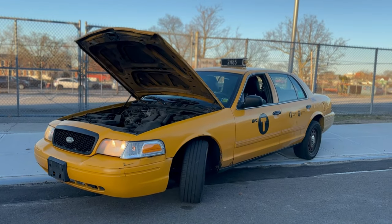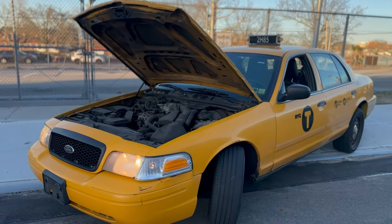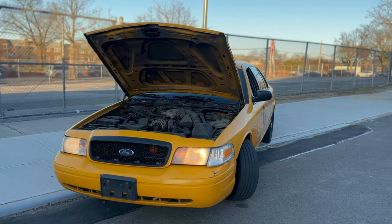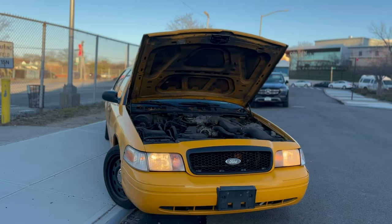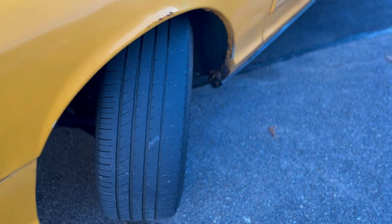Another problem I noticed with this car is that the power steering is pretty bad at low speeds — the power steering pump or the lines are probably leaking. But other than that it's pretty solid. With a car that has nearly 500,000 miles, I really cannot complain about things like this. Solid, solid car.